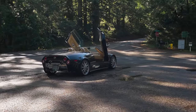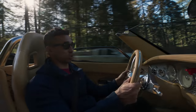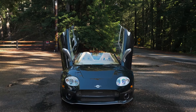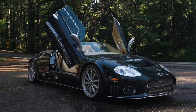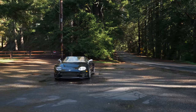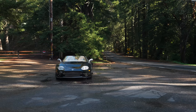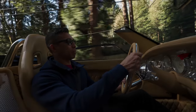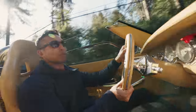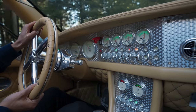Welcome to the Spyker C8, which is the world's finest Dutch sports car — and also the world's least finest Dutch sports car, because it's the world's only Dutch sports car. It is a resuscitation of a brand that was active from 1898 until around 1925, and then it sort of disappeared. Very well regarded by enthusiasts of the Netherlands, and maybe not known by anybody else until this company was resuscitated about 20 years ago and started producing automotive jewelry like this car.